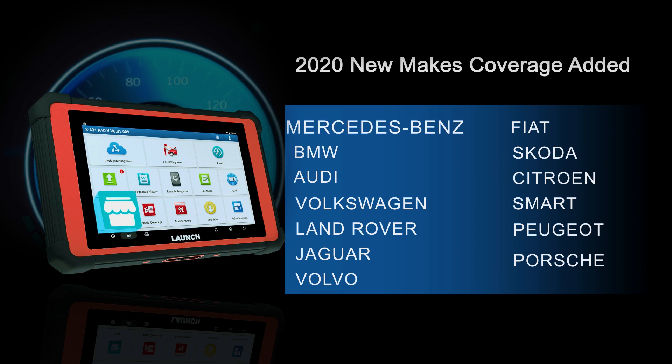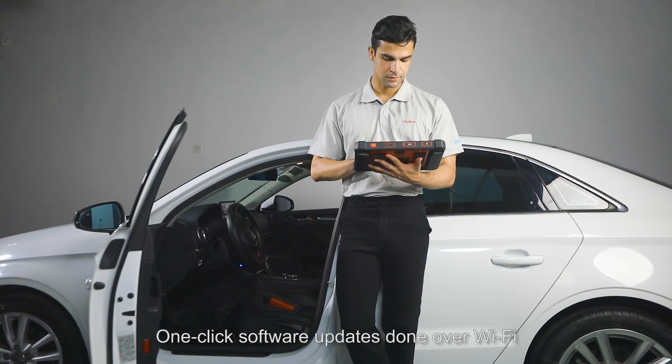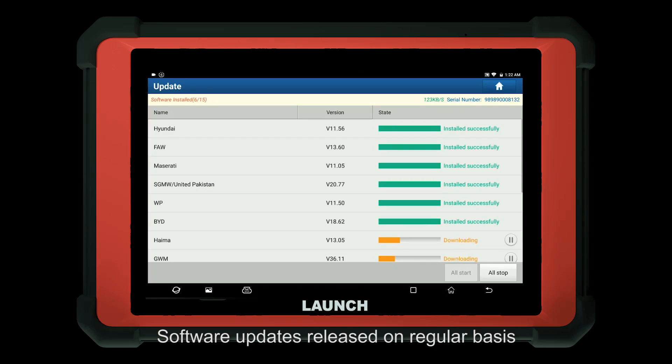Such additional software includes brands such as Mercedes-Benz, BMW, Audi, Peugeot, Porsche, and more. One-click software updates done over Wi-Fi keep your scanner ahead of competitors, with software updates released on a regular basis covering the latest models and increased special function coverage.